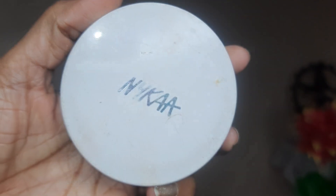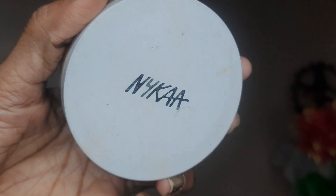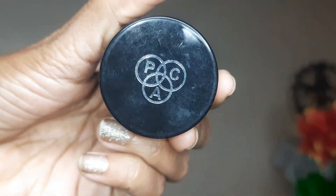Then I have used Nykaa compact powder. This is a compact powder that gives a matte look. If your skin is oily, it will work better.